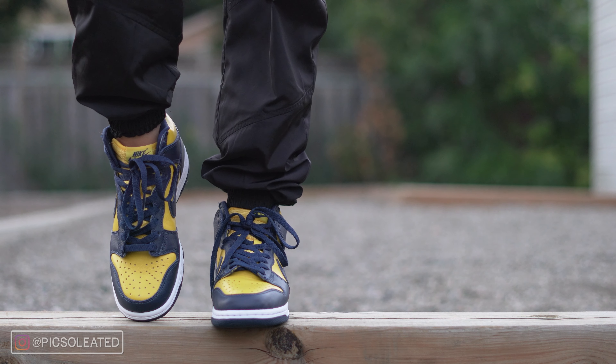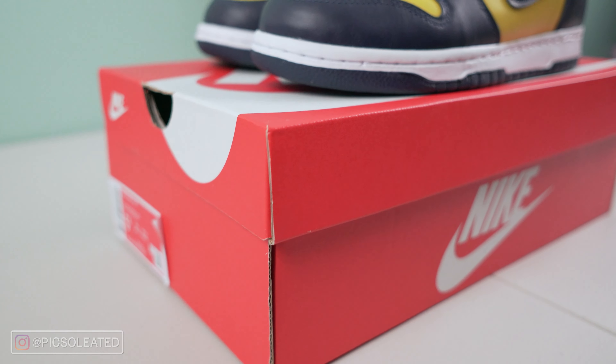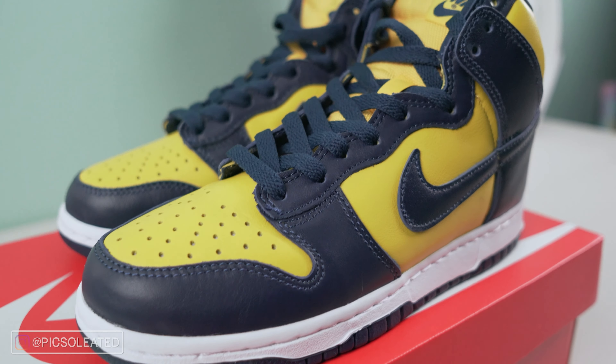When it comes to sizing, I can't give you my personal advice, but from what P said, she thinks you should stick to your true-to-size. P was able to cop a size 5.5, which is half a size bigger than her true-to-size of 5, and they definitely fit big. She said she'll most likely have to go true-to-size for a good fit.